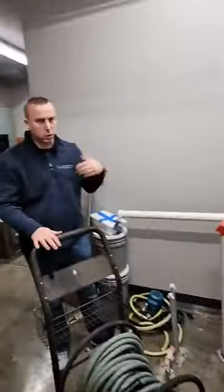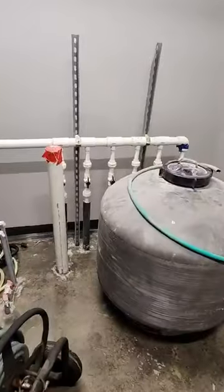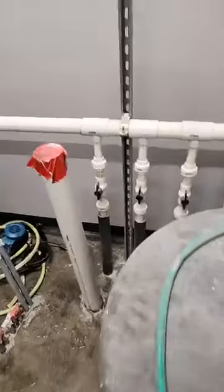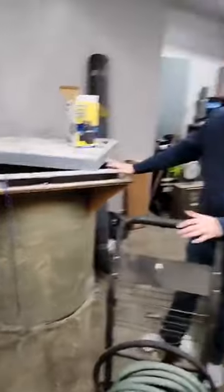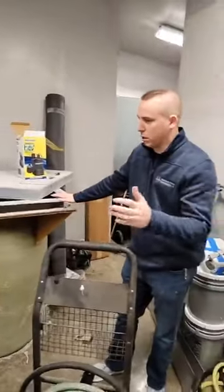This big apparatus here is just a traditional sand filter. That's what will keep the water in the fountains clean. That's all the plumbing for that — essentially like a giant swimming pool.